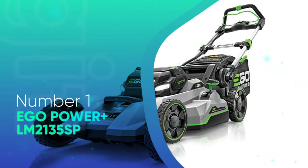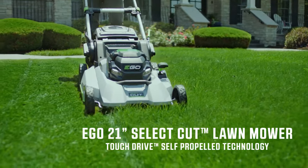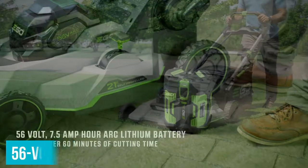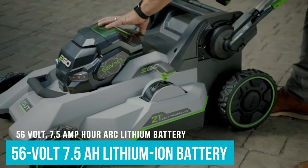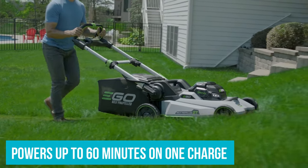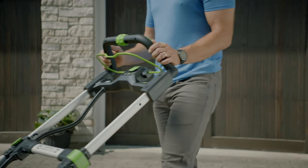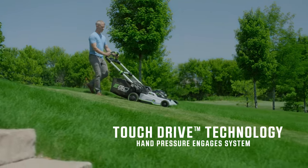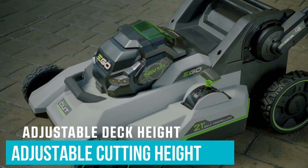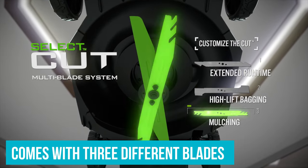Number 1: Ego Power+ LM2135SP. If you're willing to splurge on a high-end self-propelled mower, the LM2135SP from Ego is one of the biggest names in battery-powered lawn equipment. The powerful 56-volt 7.5-amp-hour lithium-ion battery powers this mower for up to 60 minutes on one charge, depending on the slope of the land, the length of the grass, and other conditions. The self-propelled system is super easy to operate — you turn it on by pressing a single button on the handle and control the variable speed with a simple dial. Adjusting the cutting height is also easy with a single lever you can operate with one hand. This mower comes with three different interchangeable blades depending on your needs.